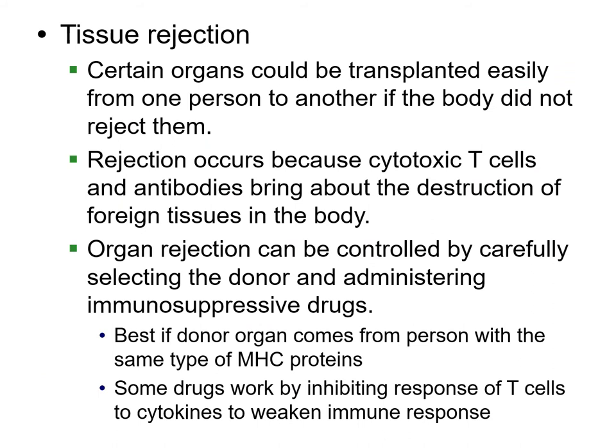If you have an organ transplant, like a heart transplant, your body is likely going to reject those cells because of its cytotoxic T cells — it'll recognize them as not part of itself. So you have to live your life with immunosuppressive drugs that inhibit the response of those T cells, weakening your immune system. With coronavirus right now, people who are specifically going to be harmed are those with no immune system to fight it off. People with organ transplants have immunocompromised immune systems and need to stay out of public.